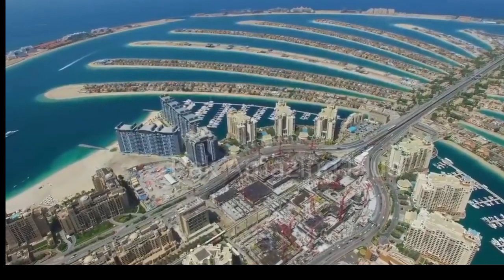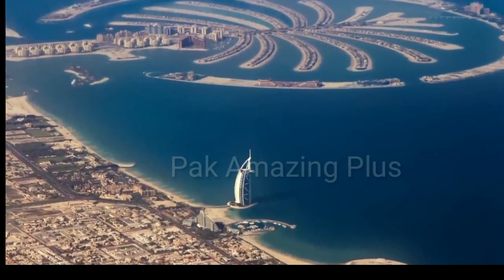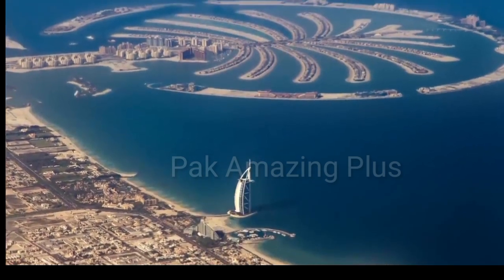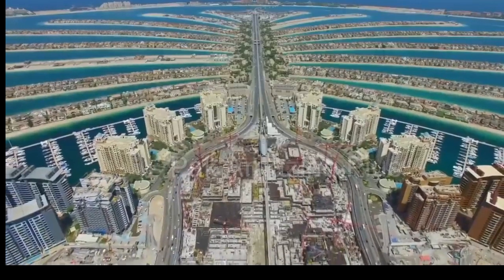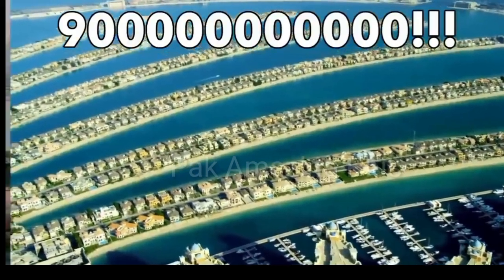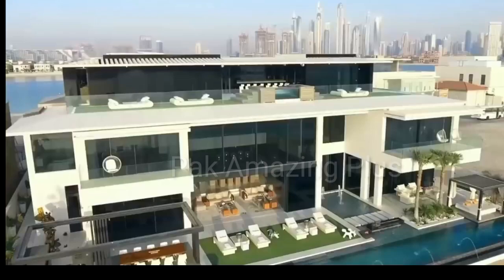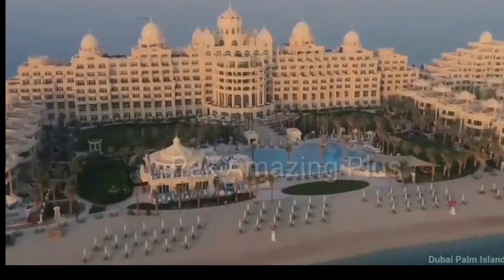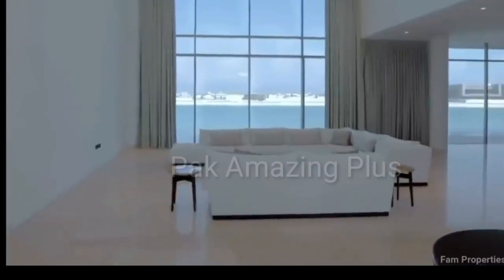The island offers a plethora of recreational activities and leisure facilities. Besides the attractions of Atlantis the Palm, residents and visitors can enjoy water sports such as swimming, snorkeling, and jet skiing. There are also several beach clubs, spas, and restaurants scattered across the island.